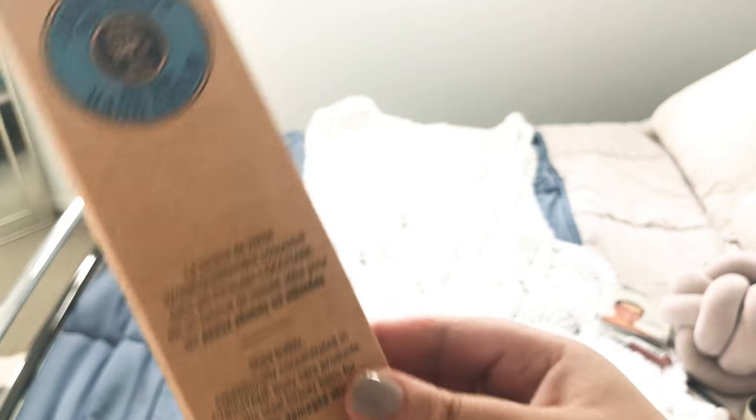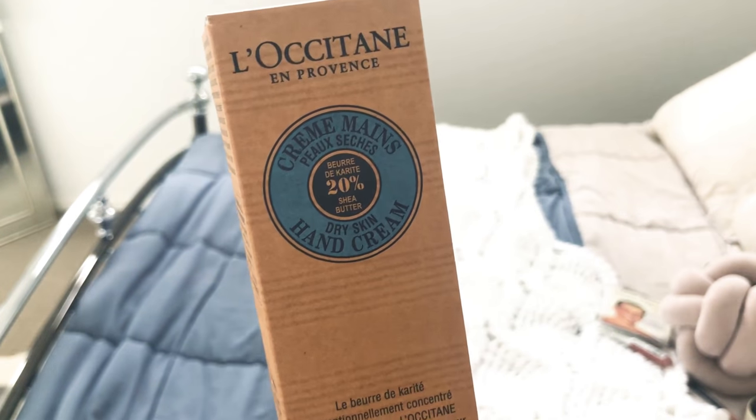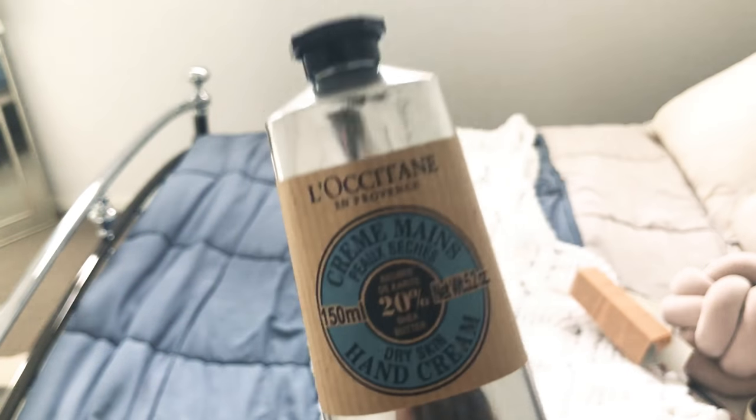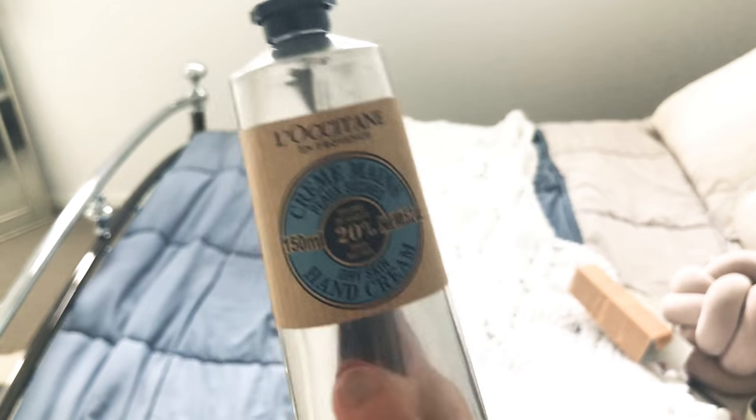For skincare, Shade Butter very kindly sent me their product. It's really great for the hands — a hand cream for dry skin with 20% shade butter, full of natural oils, paraben free and all the good stuff. On my blog I also have the Vivian shower gel and the 100% shade butter. The shade butter is really great for hydration if you've got really dry skin, especially in between seasons.